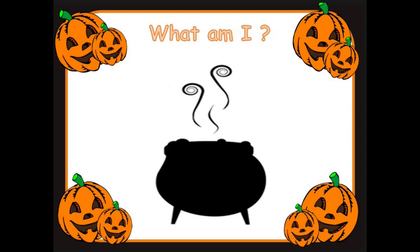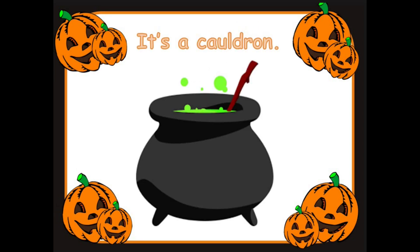What am I? Can you help me guess this one? What could this be? Good looking everyone. It's the cauldron. And the witch loves to cook on the cauldron. Well done.